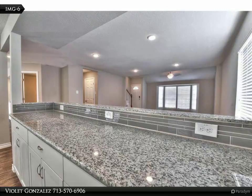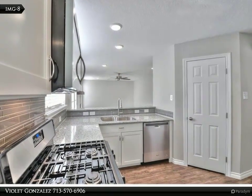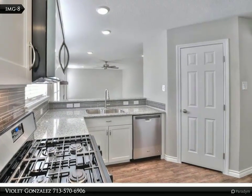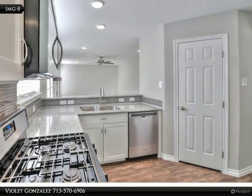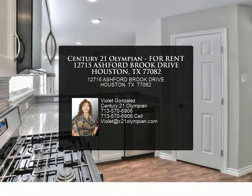Upstairs utility room conveniently located near all bedrooms. This gorgeous home has modern wood laminate flooring and a large family room with fireplace and open concept design on the entire first floor, perfect for entertaining. Master upstairs with fireplace and modern bathroom.